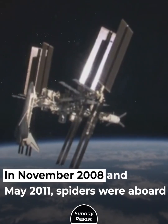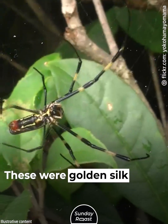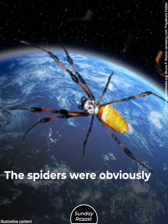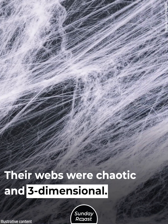In November 2008 and again in May 2011, spiders were aboard the Endeavour. These were golden silk orb weavers. Scientists wanted to see how they'd weave their webs in microgravity. The spiders were obviously confused at first — their webs were chaotic and three-dimensional.